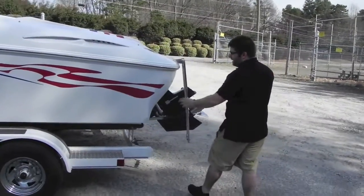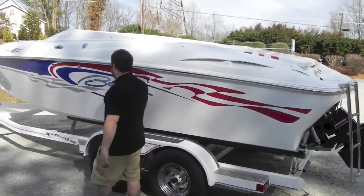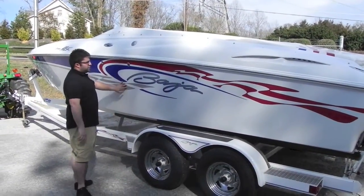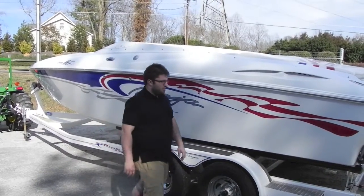You've got your factory Baja decals. This is all gel coat — the blue, the red, the silver, it's all gel coat. The only thing that's a sticker is the Baja name itself, which is nice.